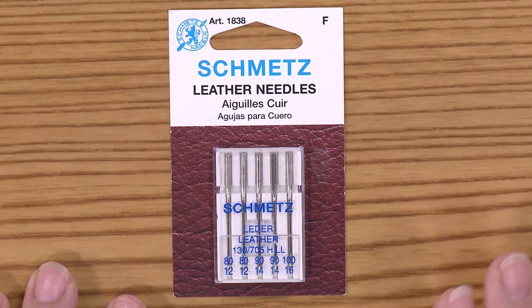Hi, I'm Ellen March with Sew News and Creative Machine Embroidery Magazines. We offer a number of different machine needles in our store, but now we're offering leather needles.